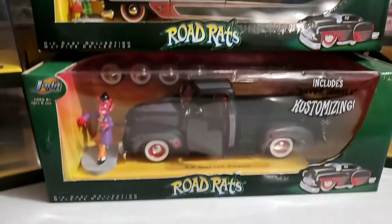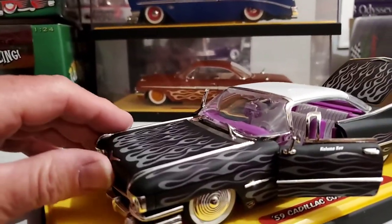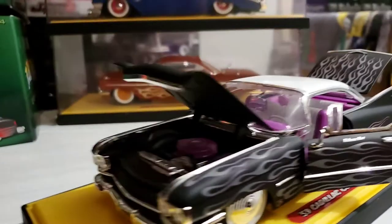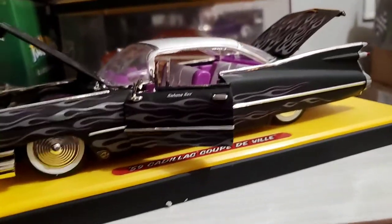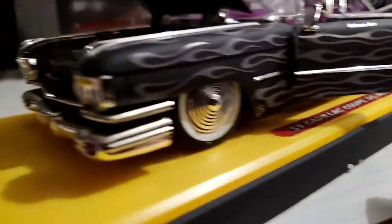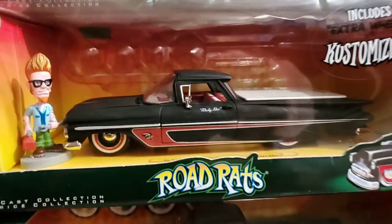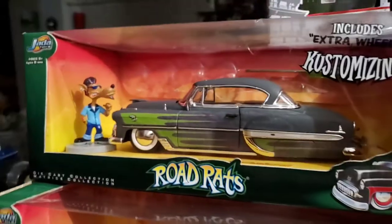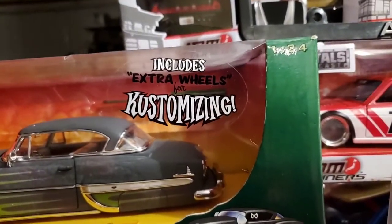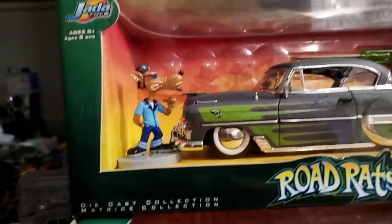They came out with a series of cars over the next several years, and they're pretty cool. The unique thing about these cars was they had all the chrome trim replicated, which was very cool for any die-cast manufacturer to do at the time. This was a very cool car. Each set includes extra wheels for customizing — they came with a screwdriver, wheels, extra axles, and figures.